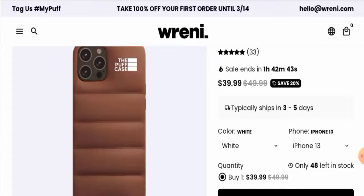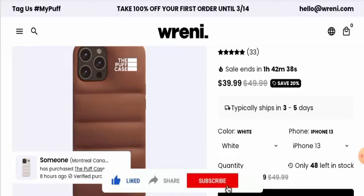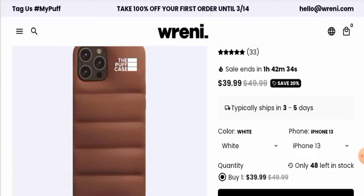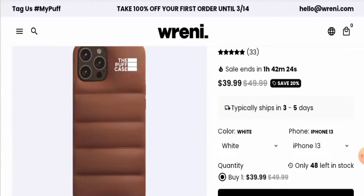Before going further, please like, share, and subscribe to our channel. Now, talking about the availability of this product — after checking, we found that this product is available on this particular website only. We also tried to find its release date but could not find it anywhere.